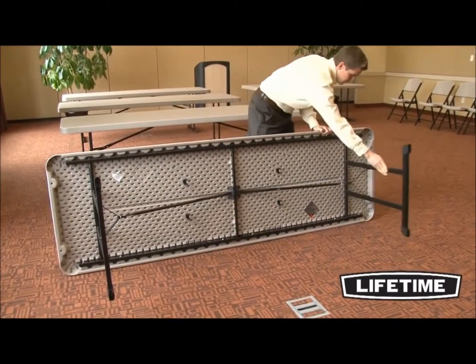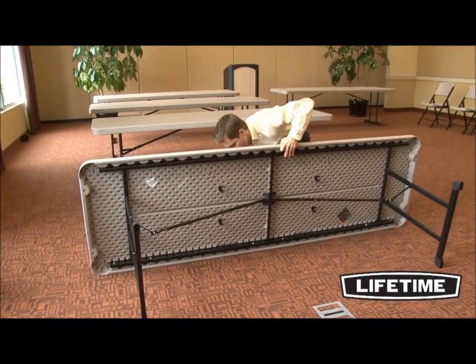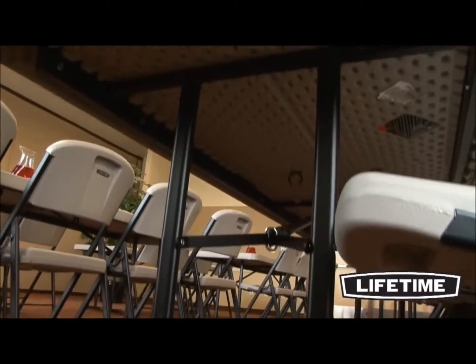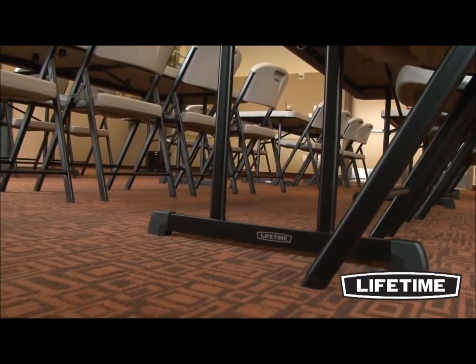The safety locking ring automatically secures the table to prevent accidental closure during setup. We also have secure, non-marring foot caps to prevent scratching or scuffing floors. The powder coating provides a rust-resistant, all-weather finish, making this table perfect for both indoor and outdoor use.